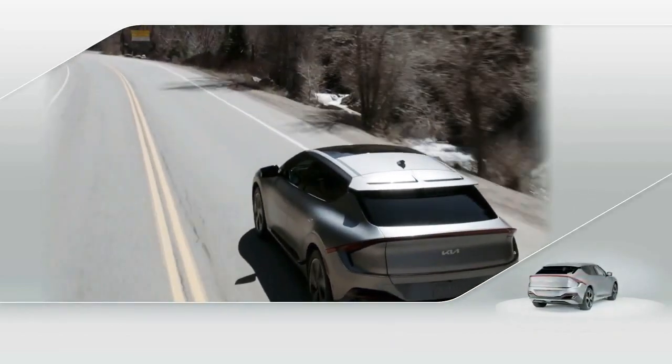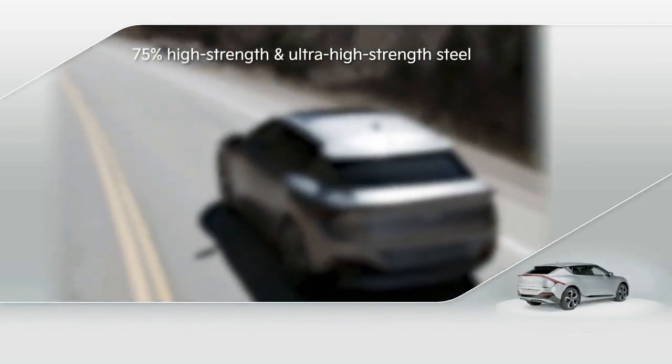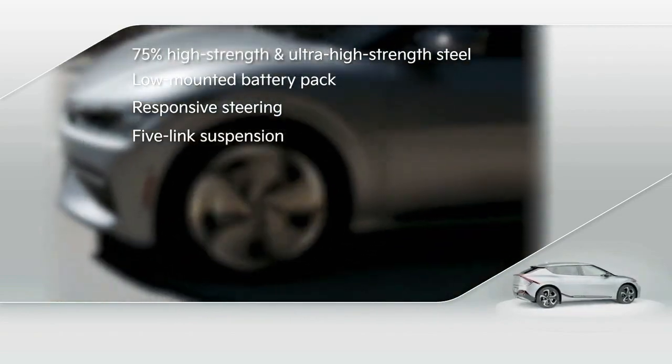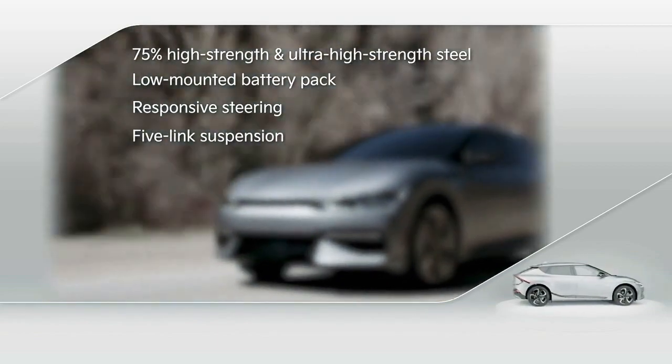A strong body structure with 75% high-strength and ultra-high-strength steels, a battery pack mounted low in the floor, responsive steering, and a firmly damped 5-link suspension help ensure crisp handling to complement EV6's ample power.